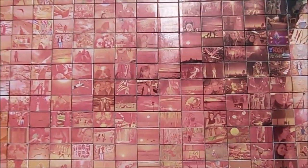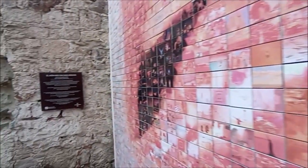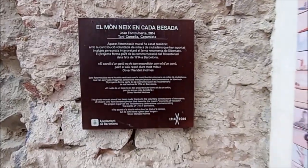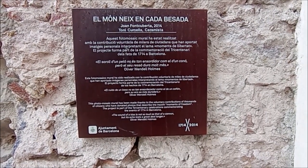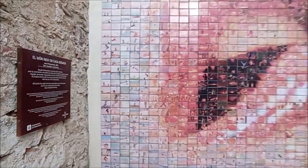El món neix en cada vessada. Joan Font Coberta, 2014. Este mosaico mural ha estat realitzat amb la contribució voluntària de milers de ciutadans que han aportat imatges personals interpretant el lema Moments de Llibertat. El projecte forma part de la conmemoración del tricentenario de los hechos de 1714 a Barcelona. El ruido de un beso no es tan ensordecedor como el de un cañón, pero su eco dura mucho más. Oliver Wendell Holmes.